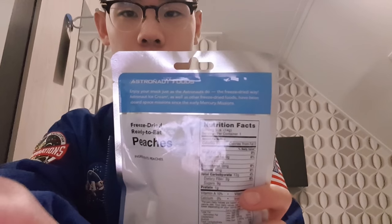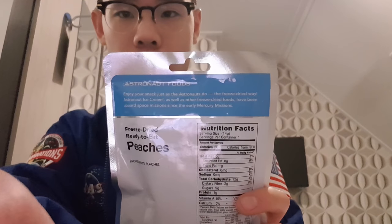It is from STS-7 which was the very first flight of space shuttle Challenger, and this is the Challenger orbiter in orbit — that's just really why I like the design of the packaging because it is one of my all-time favorite pictures in the shuttle program. The description at the back reads: 'Enjoy your snack just as the astronauts do, the freeze-dried way. Astronaut ice cream as well as other freeze-dried foods have been aboard space missions since the early Mercury missions.' That is a lie, and I will explain this fact at the end of the video.